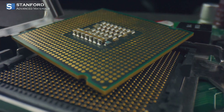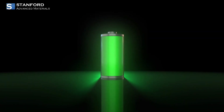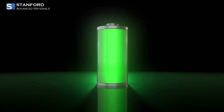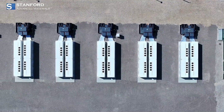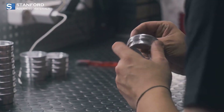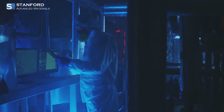Supercapacitors are known for their rapid charge and discharge capabilities, and SAM's additives take this to the next level. Perfect for applications that require quick bursts of energy — like regenerative braking systems or energy backup solutions — these additives ensure your supercapacitors are more efficient and durable.